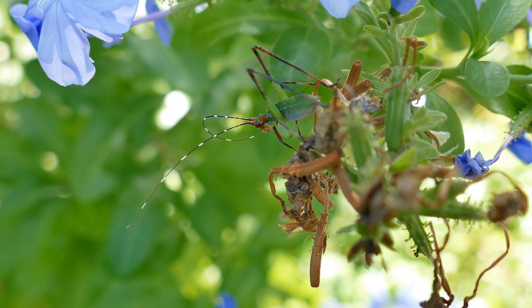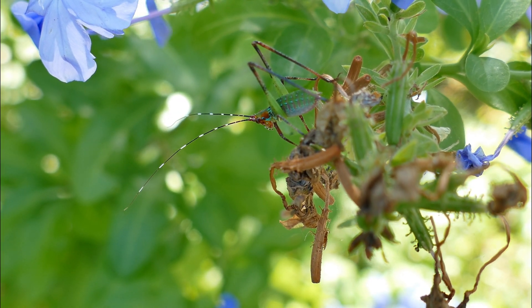Katydids are able to hear sounds using tympanum, or tympanic organs, that are located in their forelegs.